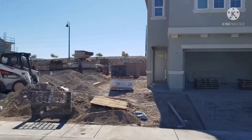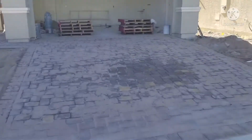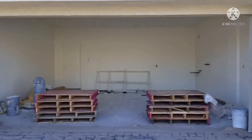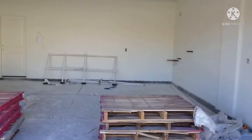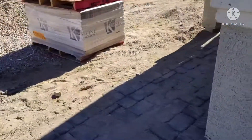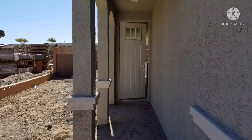Hi guys, welcome back to my channel. My name is April, and if you're new here, welcome. We're a family of five relocating from New York City to Las Vegas, Nevada. From our last update, they did a lot to the house — they really accomplished a lot of things.